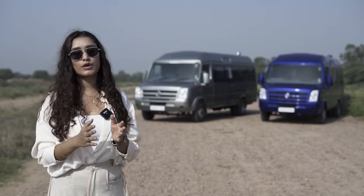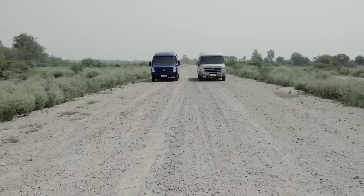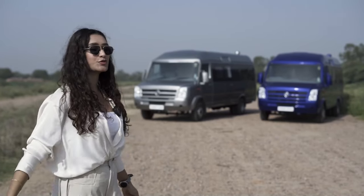Throughout the years we've been very vocal about how a vanity van and a caravan are two different terms. Today we will be walking through not one but two of our conversions that are vanity vans, not caravans. So without further ado, let's walk through this conversion.